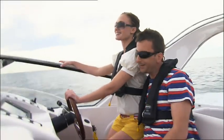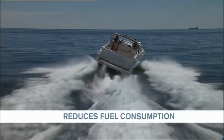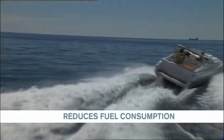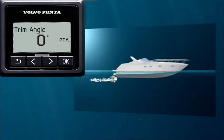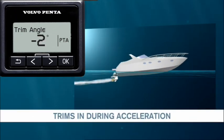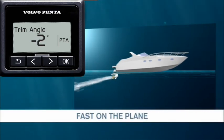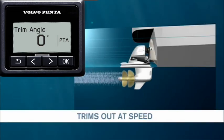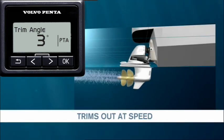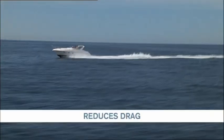This results in a smoother ride and a lowering of the fuel consumption. Less drag means increases in the boat's acceleration, top speed and comfort.